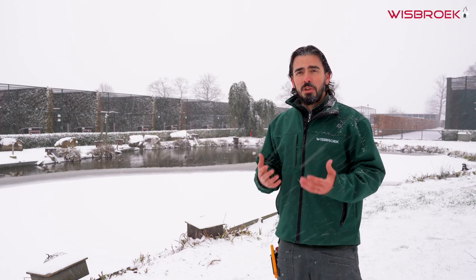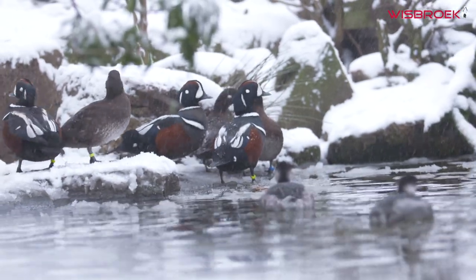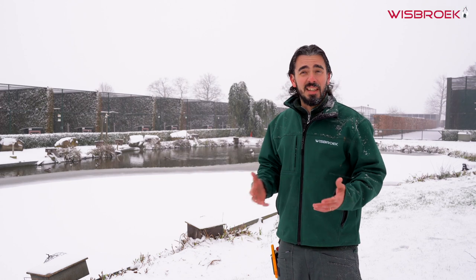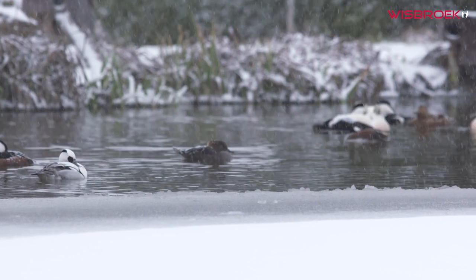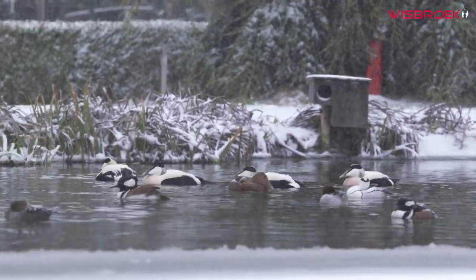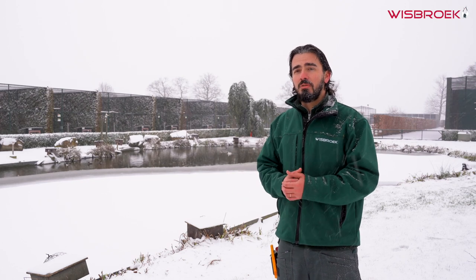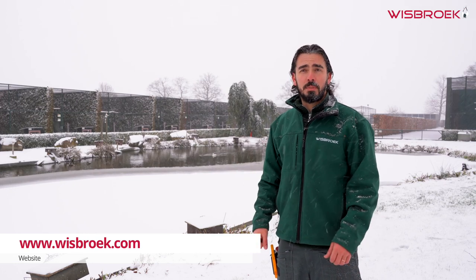At Wiesberg, when we prepare a diet for a bird we always look at their feeding strategy in the wild. For example, the mergansers and smews eat aquatic invertebrates, mainly insects and their larvae, amphibians, but also a lot of plants and seeds — so they are omnivorous, and the most balanced feed for them is Wiesberg Waterfall. On the other hand, for the eiders and harlequins that in the wild mostly eat bottom-dwelling mollusks and fish, the best feed is Wiesberg Sea Duck. If you have any questions, please contact us through our website.